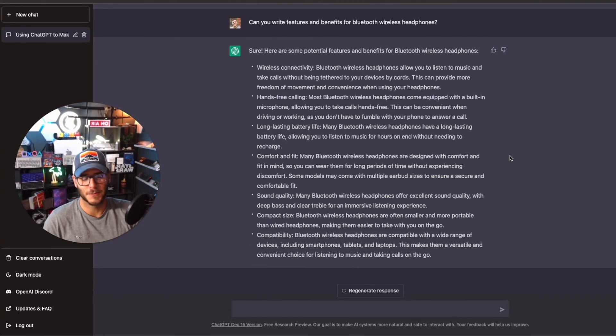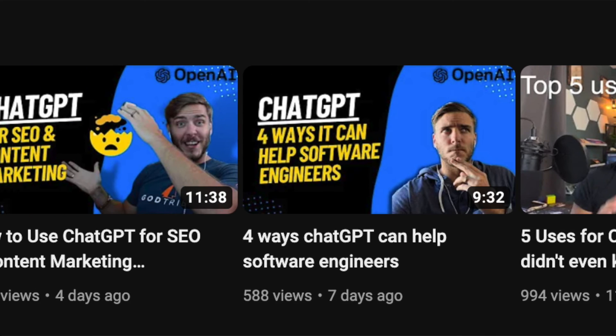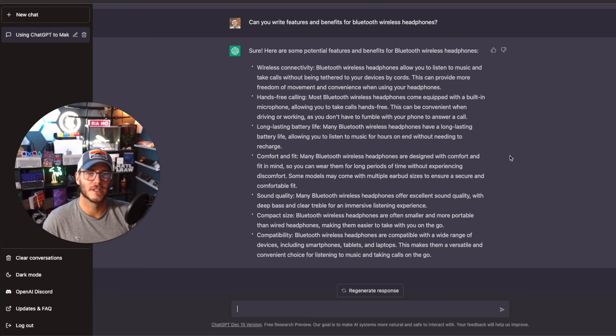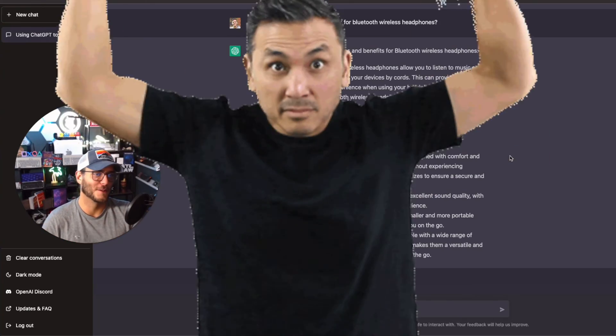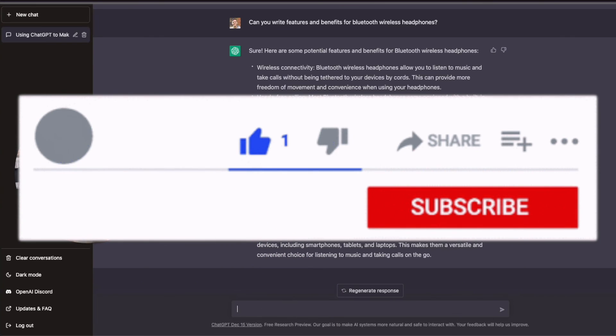Those are the top ways to use ChatGPT to make money — we'll show some bonus areas shortly. Definitely check out my other videos on ChatGPT for SEO, content marketing, sales optimization, and lead generation. If you have questions, drop them in the comments — I'd love to answer. If you want me to make a specific video, like running through an example of your site using ChatGPT for SEO, I'm probably going to do a video like that soon. Please like and subscribe.